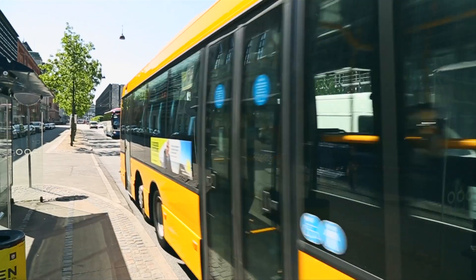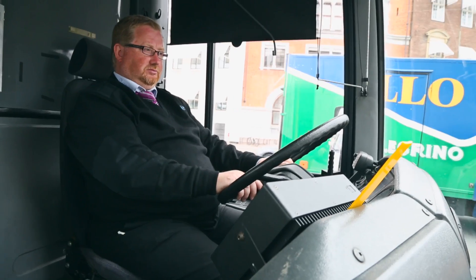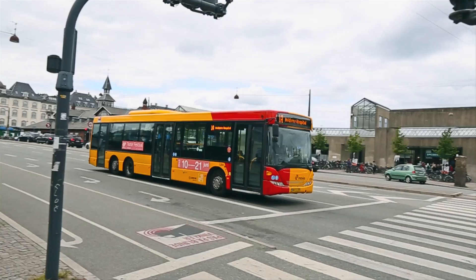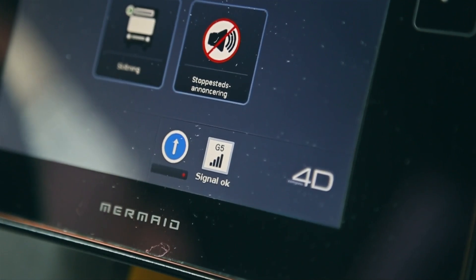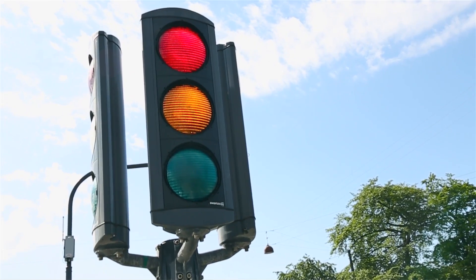Getting buses through the city in an efficient way is a challenge for us. The Compass 4D services helped us to address these challenges. The bus drivers receive priority at designated intersections and information about green waves. With these services, the drivers can adjust the speed and avoid fuel-consuming stop and go driving.